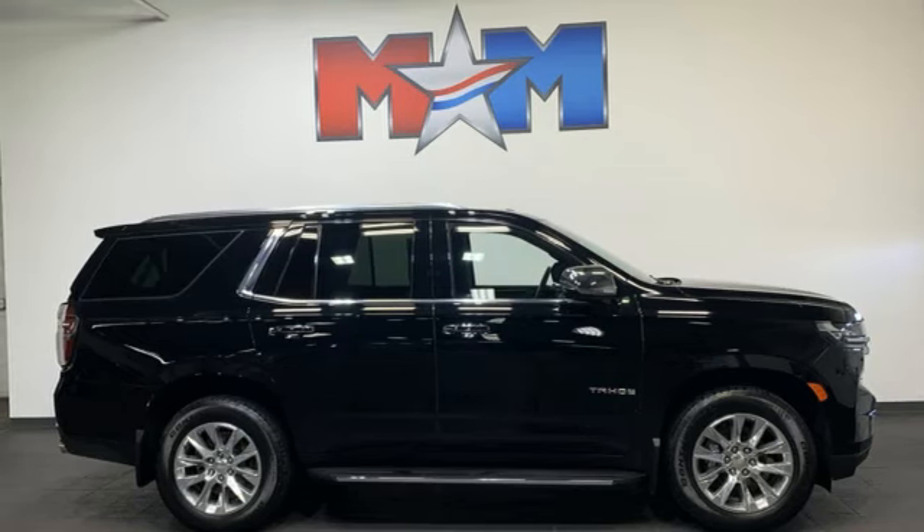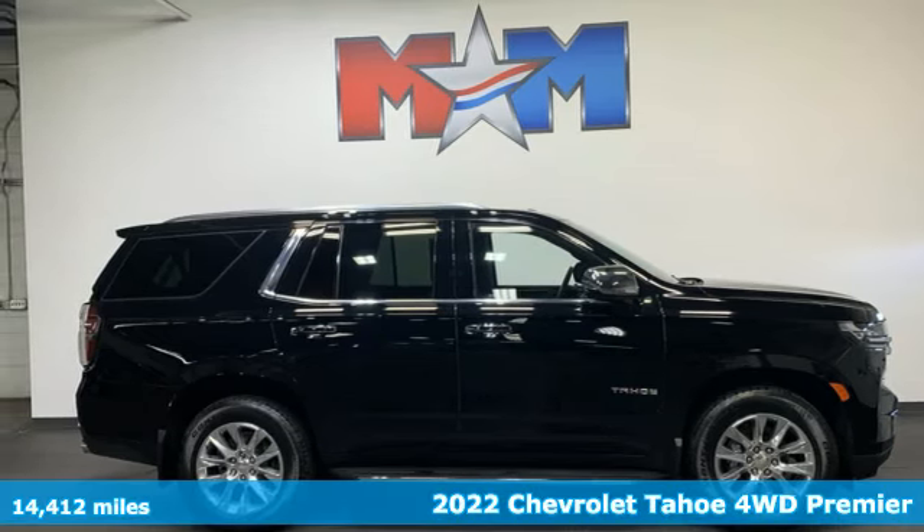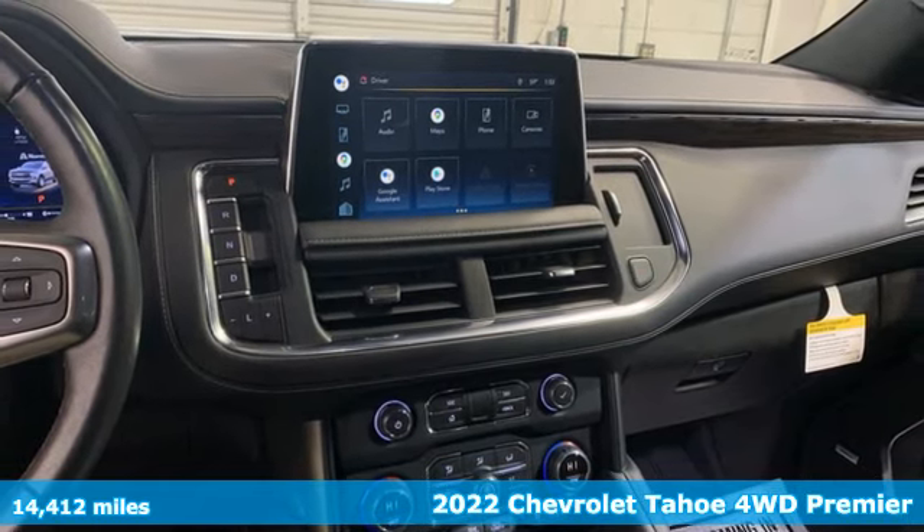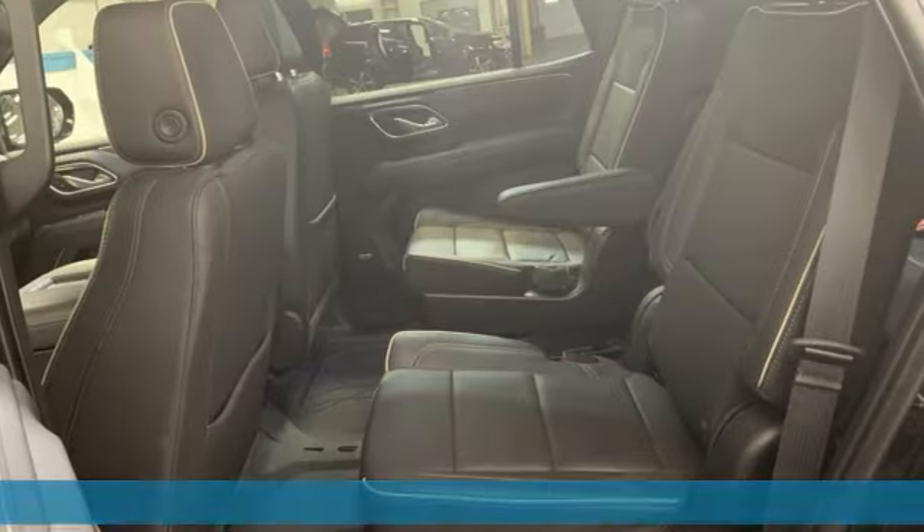It's a 2022 Chevrolet Tahoe. Performance, value, durability — Chevy. You'll look forward to every drive with features like these.